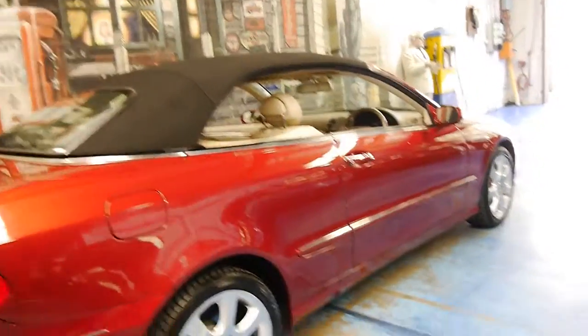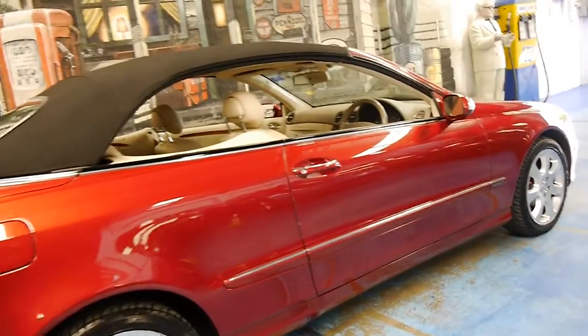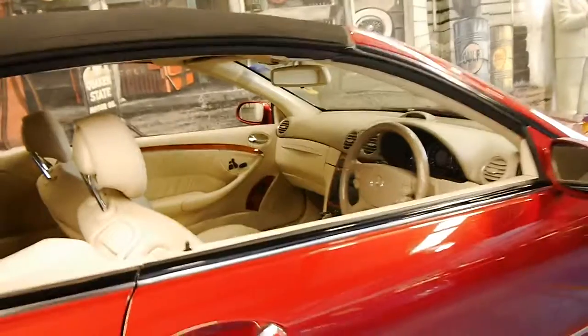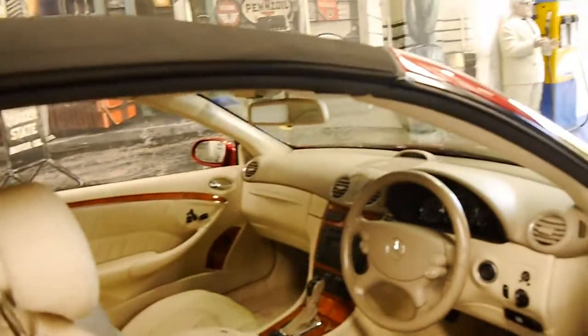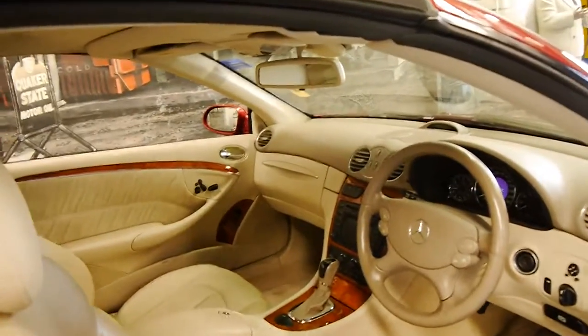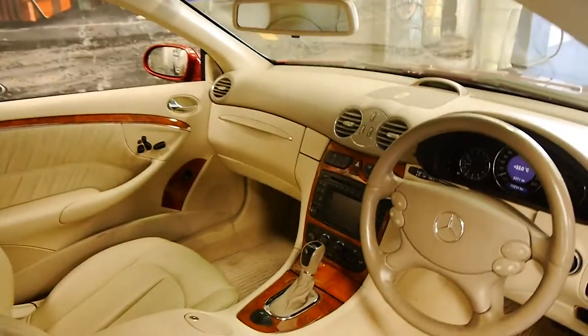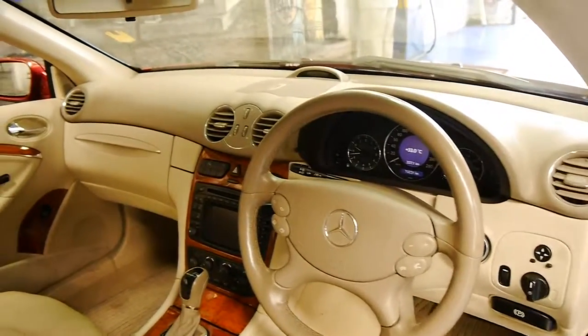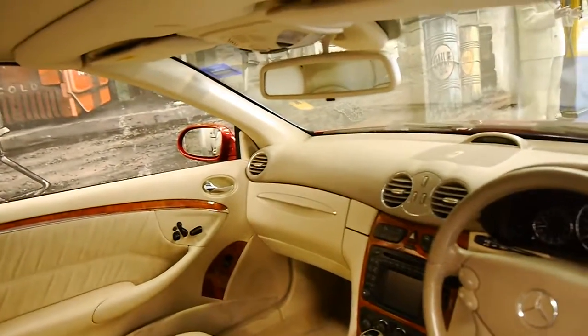I think these genuine Mercedes-Benz wheels are easily the best looking wheel on these CLKs. They are a four-seater — you can comfortably seat four adults, not two adults and two little children like some other convertibles. According to the computer, the next service isn't due for about 9,000 kilometres.